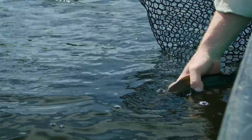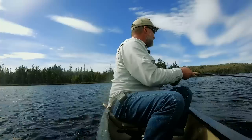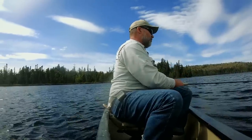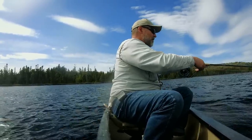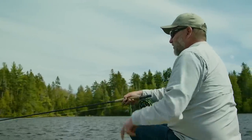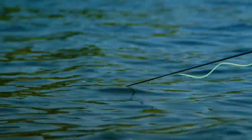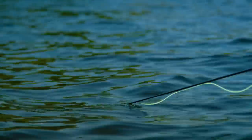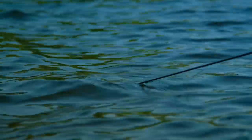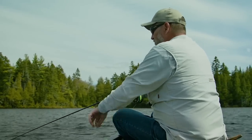My takeaway from this still water experience is going to be a tip that Toby gave me earlier when we first got to the lake — rather than retrieving this fly with a lot of movement in the rod tip, he was very adamant about keeping the rod tip still, pointing it right at the fly, and really reducing the movement on the rod tip.